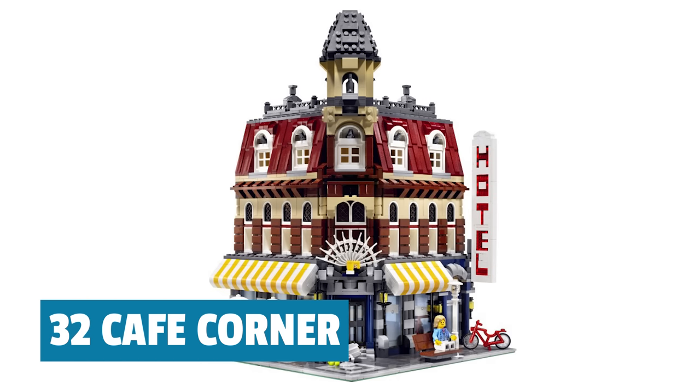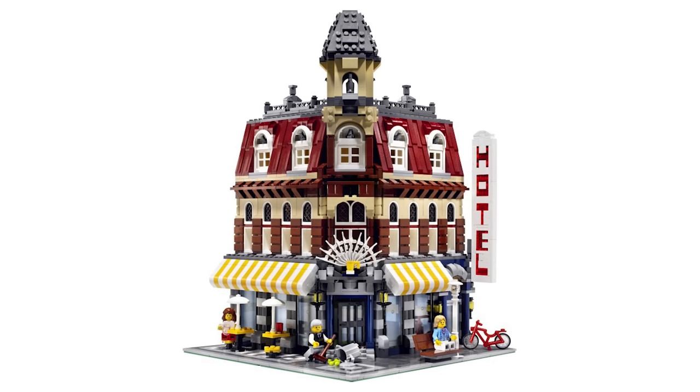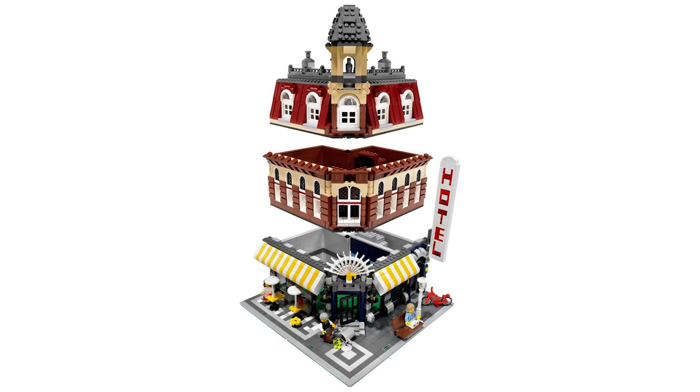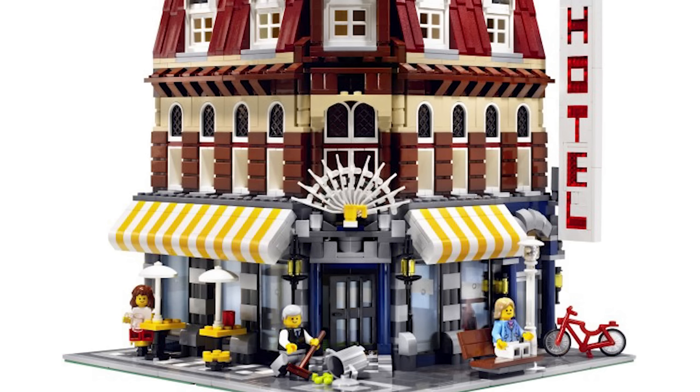Number 32, we have Cafe Corner, the modular that started it all. This was the first one and it gets a lot of points for being so revolutionary and for being the first of its kind, but it just looks boxy. It looks unfinished. All the exposed LEGO studs, it had no interior. The clever use of skis to make the logo sign was kind of cool. Obviously a lot of innovative building techniques for the time, but I don't think it has aged that well, unfortunately.